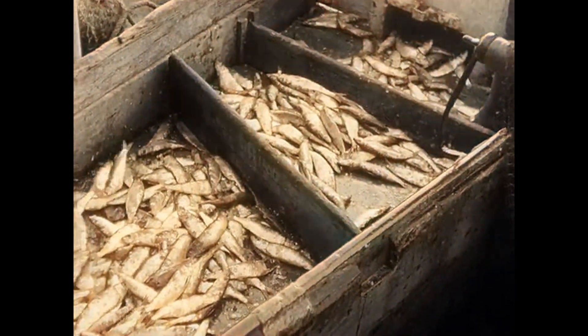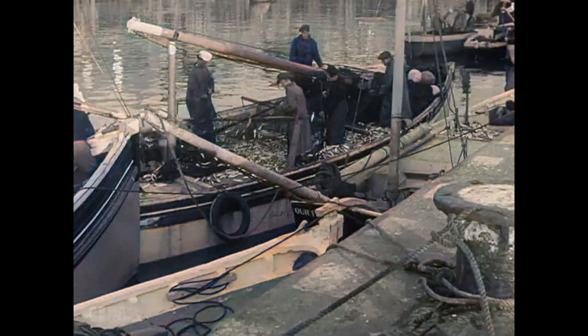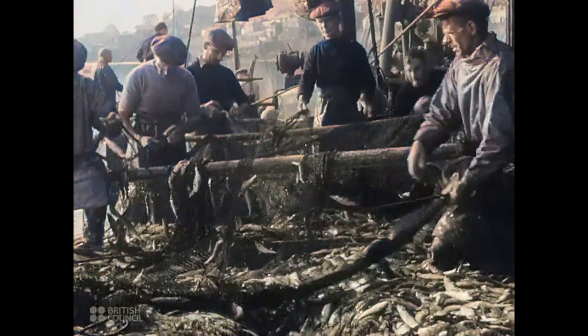Next, they are divided up into heaps of 200 and put into baskets. They are then ready to be hauled up onto the quayside. All hands help to clear the net when there is a large catch. This is hard work after spending all night at sea.